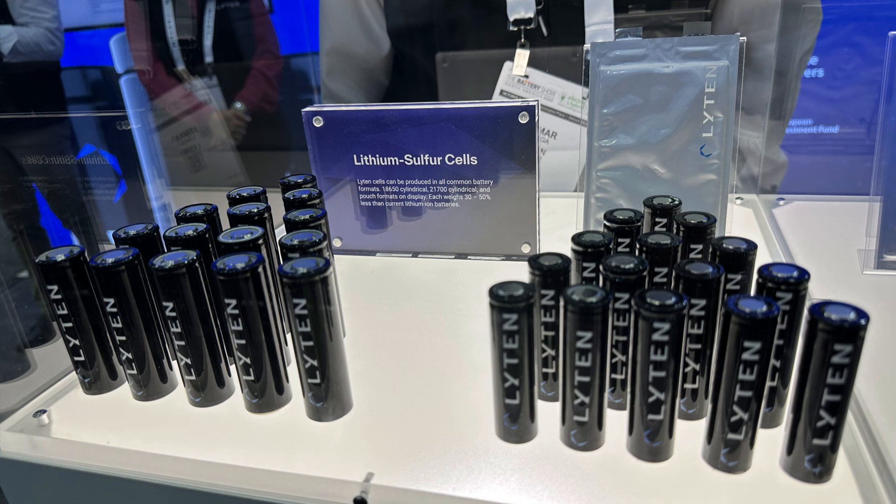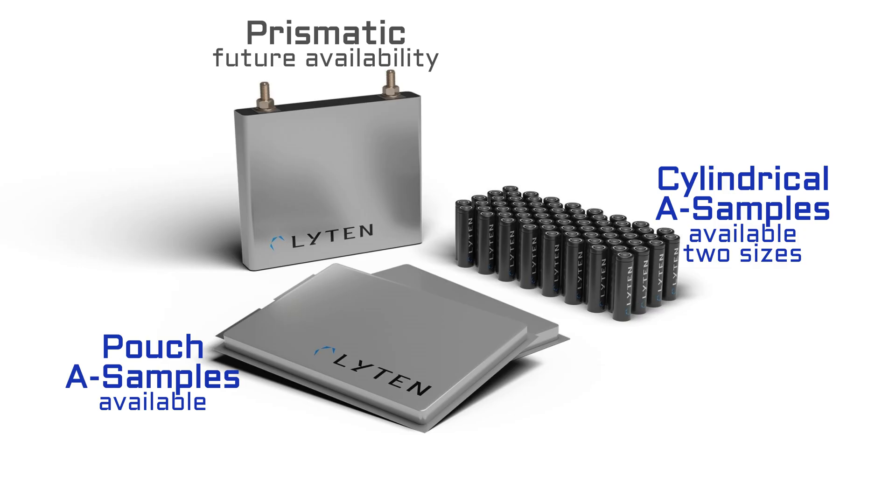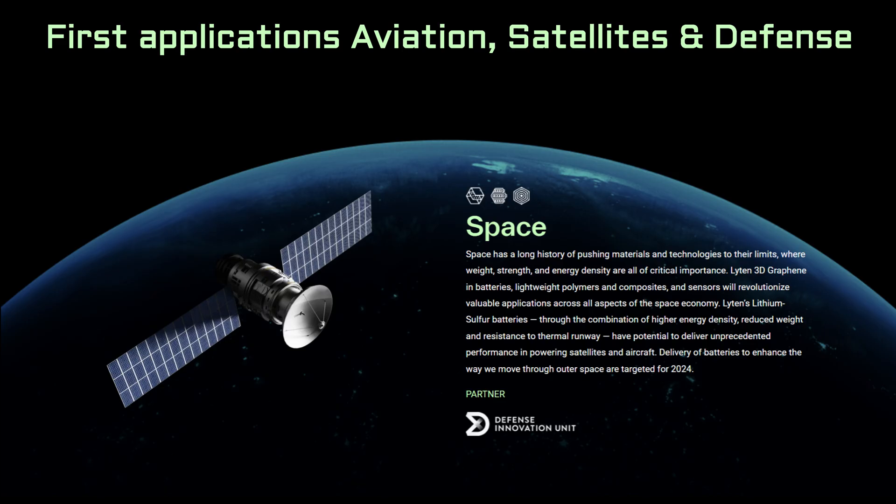They're producing samples of their battery for testing by potential customers in pouch and cylindrical formats. Their pilot plant in California currently cannot make a prismatic battery, but there's nothing about their design that prevents them from doing this in the future. First use of these advanced batteries will be in drones, satellites, and defense applications.